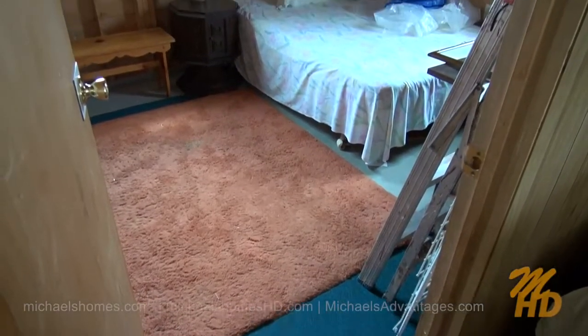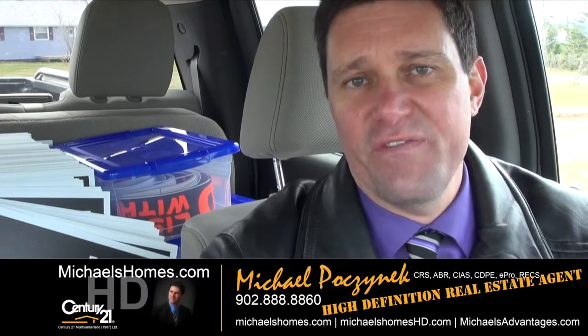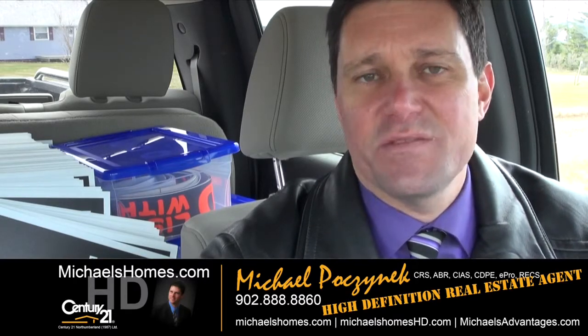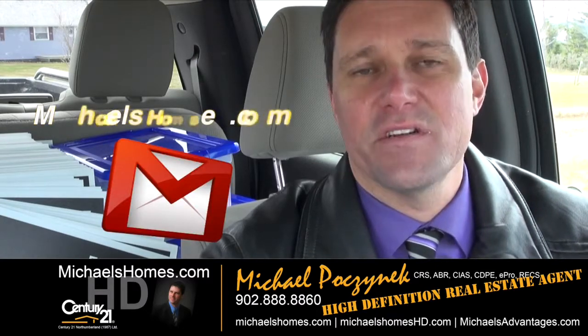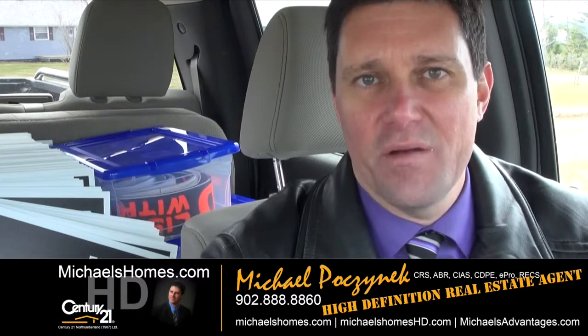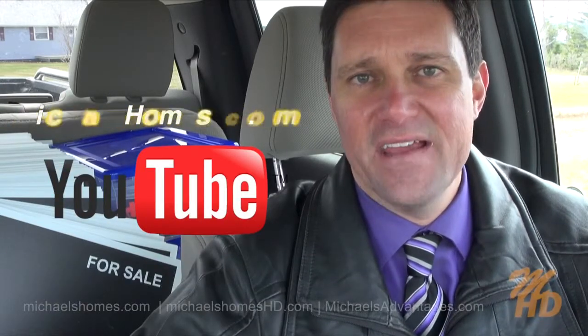This would be the second and last bedroom. So that's it for 352 Hebrides Lane. Thank you very much for watching my video. Please make sure you subscribe to my weekly newsletter at michaelshomes.com, and subscribe to my YouTube channel at michaelshd.com. Thank you, have a great day, and remember to buy it right.